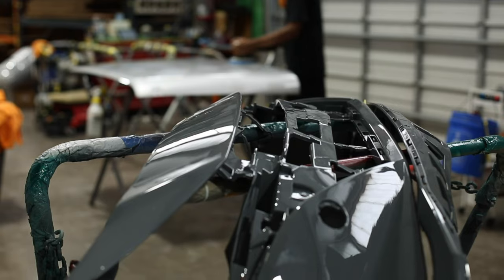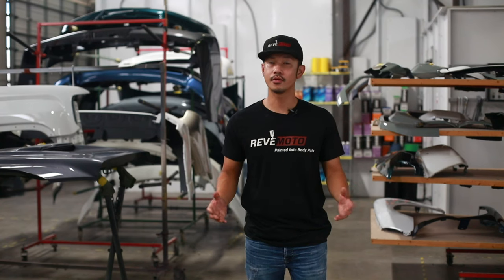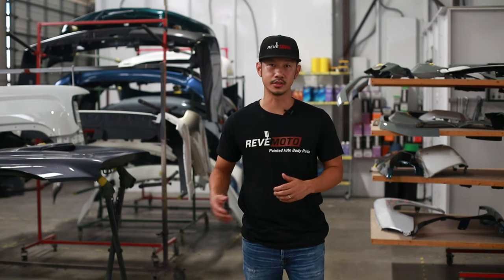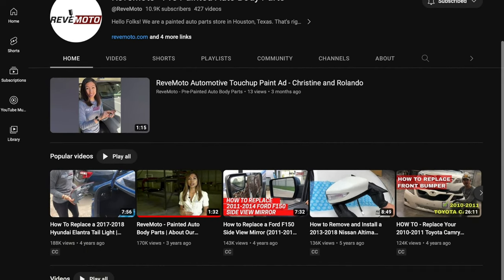By ordering at Redmoto.com you continue to drive your car until you receive the parts at your door. You can install them yourself, get someone else to help you, or have a professional install them. And even better, go to the Redmoto YouTube channel where we have instructional videos that can also help you install these parts.